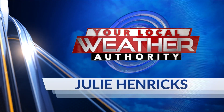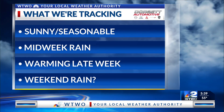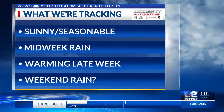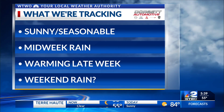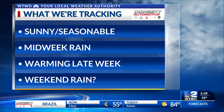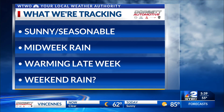Your local weather authority with meteorologist Julie Hendricks. We are tracking a sunny and seasonable day today. Some midweek rain is what we'll be looking at after that, a little warmer as we wrap up the week, and then possibly a little weekend rain — though most of that would be Sunday.